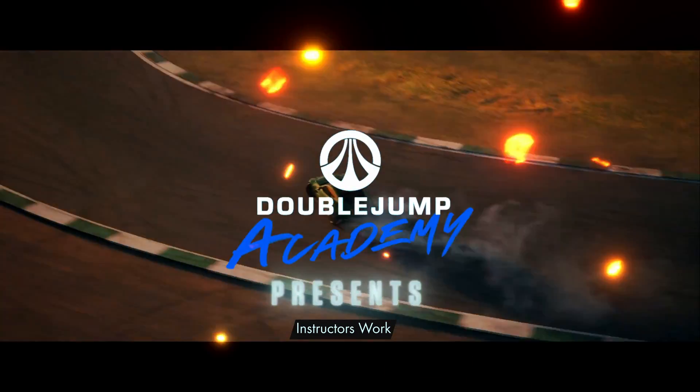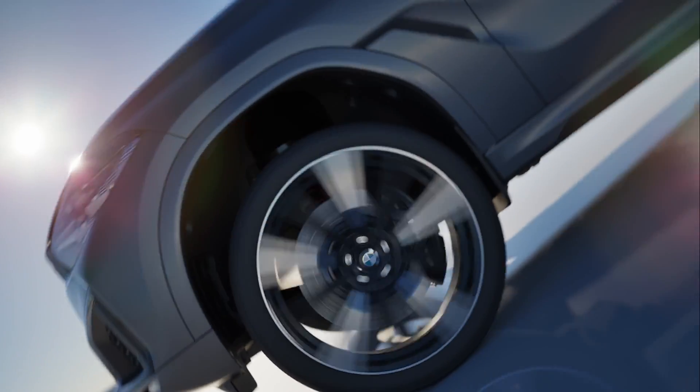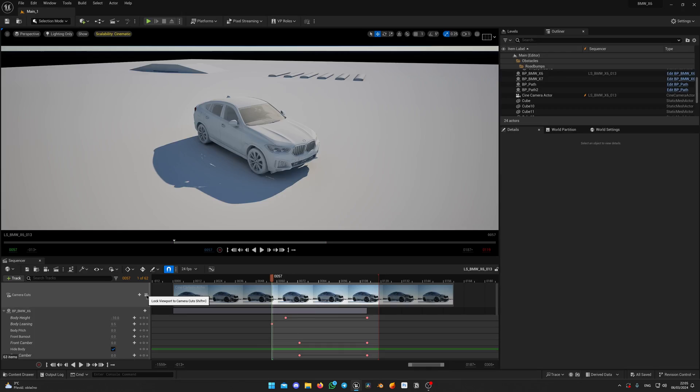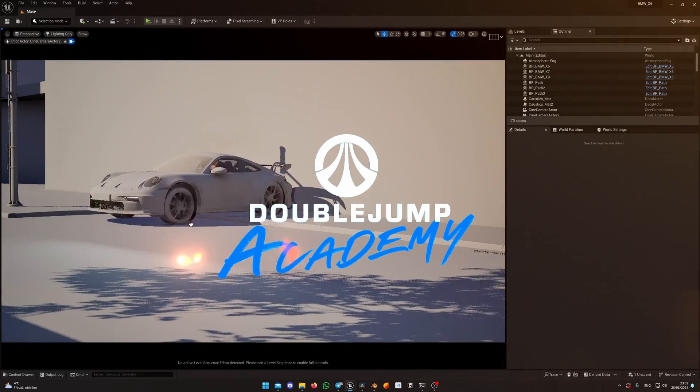This powerful tool lets you create stunning visuals just like the pros. We are going to do just that together. Welcome to the Unreal Engine Automotive Visualization Workshop, brought to you by PostProcess and DoubleJump Academy.